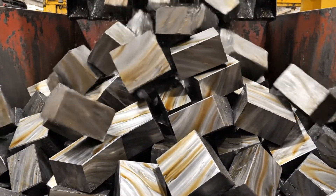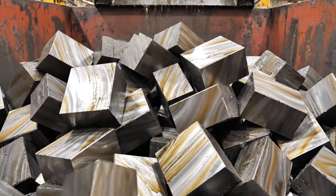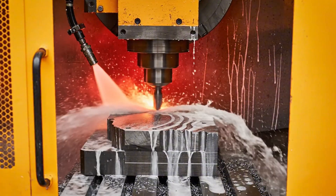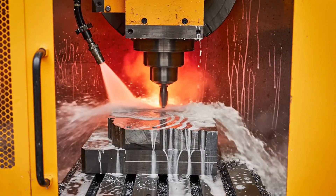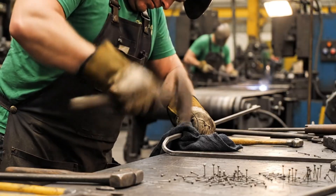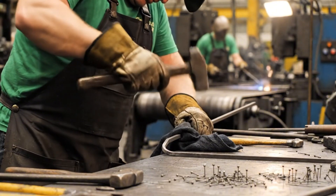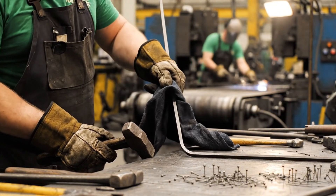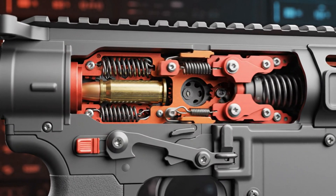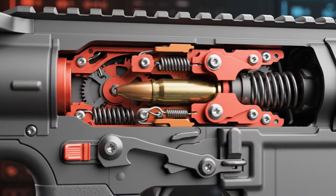But before we walk the factory floor, we need to go back to the 1950s. In 1959, Armalite sold the design to Colt's Manufacturing Company.